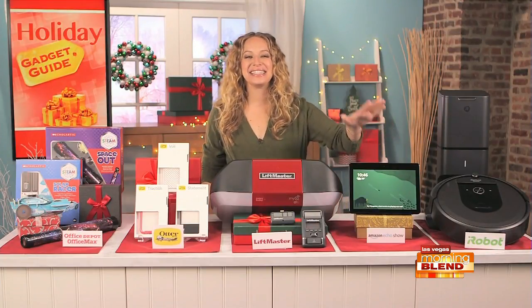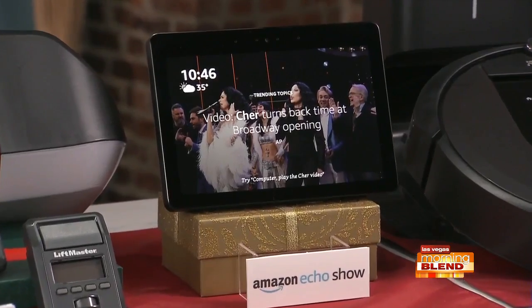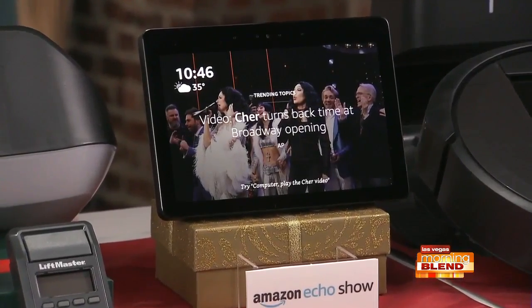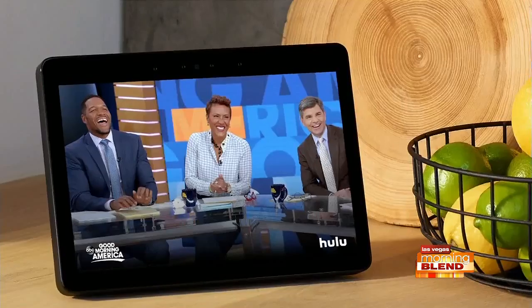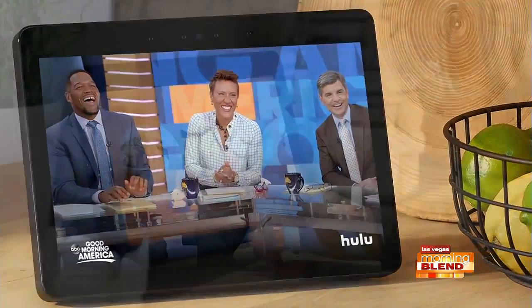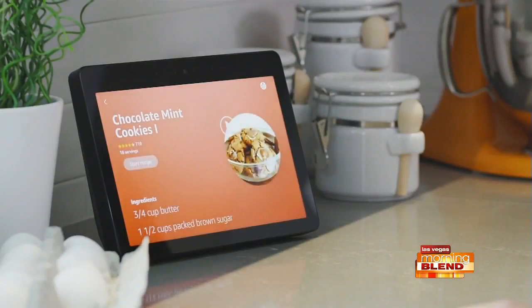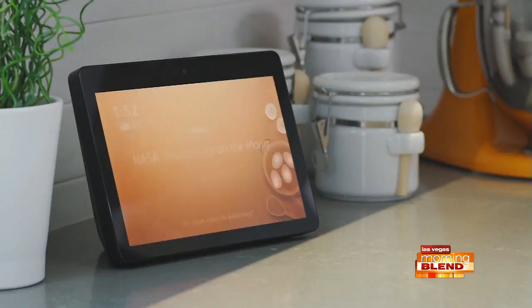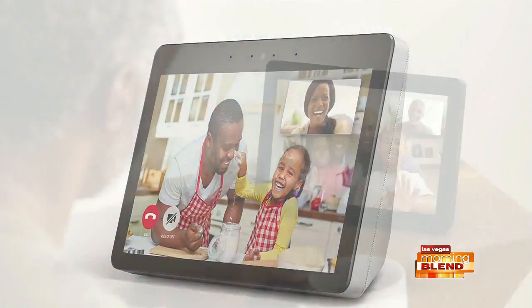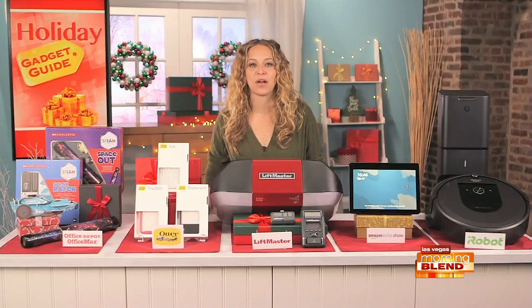Another new idea is the all-new Echo Show from Amazon. It's the ultimate holiday gadget that has everything you love about Alexa. With its 10-inch HD display, you can stream your favorite holiday content through channels like NBC, Hulu, and Prime Video. You can also ask Alexa for step-by-step cooking instructions from blogs like Epicurious and Food52, and voice control means you don't have to flip a page or even touch a screen while you're cooking. You can also use the screen to make hands-free video calls to friends and family, as well as control hundreds of Alexa-enabled smart home devices.